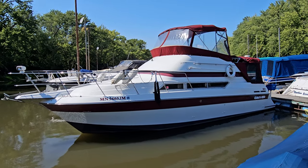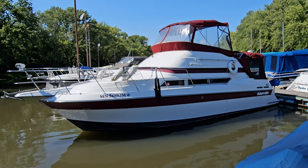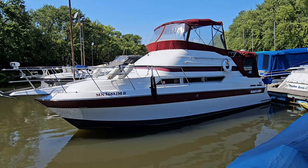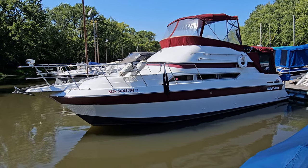Hello, Zach at River Valley Marine in Red Wing, Minnesota. What a beautiful day — taking a look at a very good-looking Carver. This here is an '89 30-foot Santiago, a very good-looking boat. Let's take a walk around the outside.